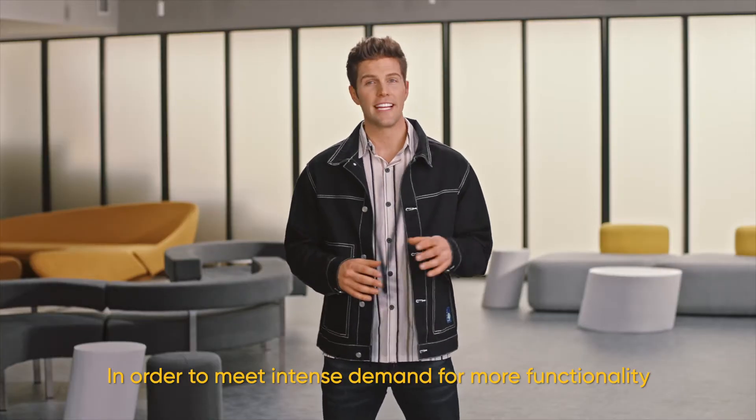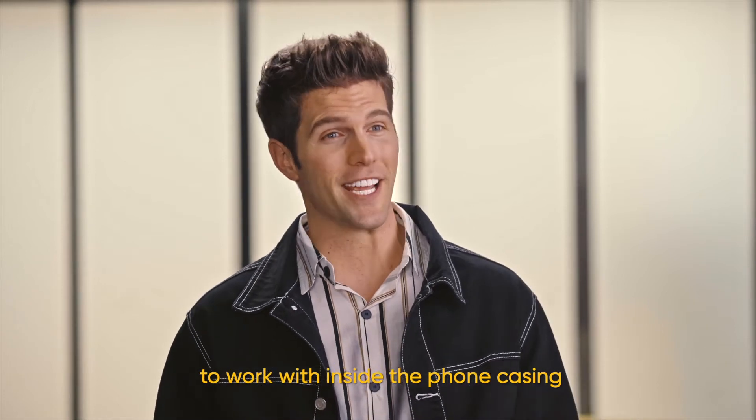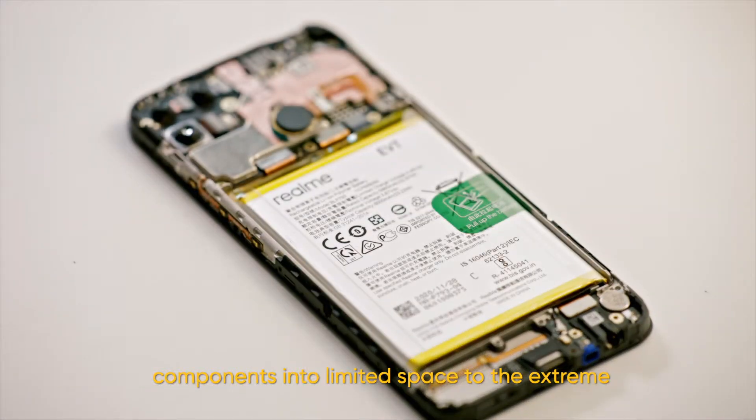In order to meet intense demand for more functionality, and with only 2,000 square millimeters to work with inside the phone casing, Realme's developers push their ability to pack components into limited space to the extreme.